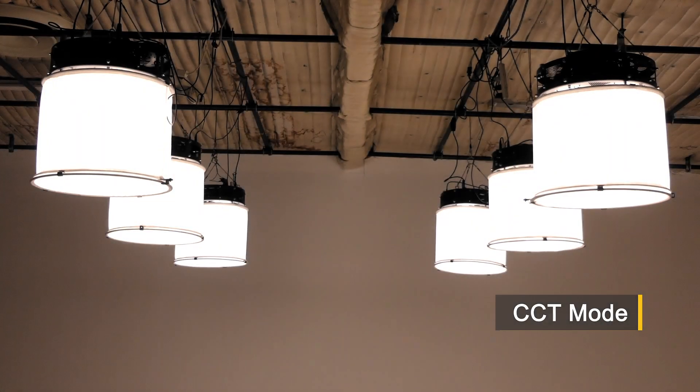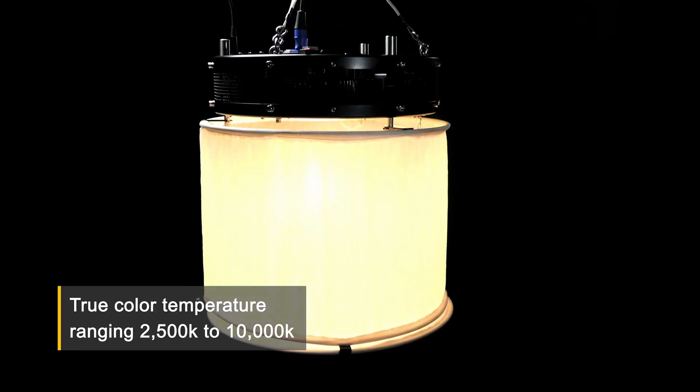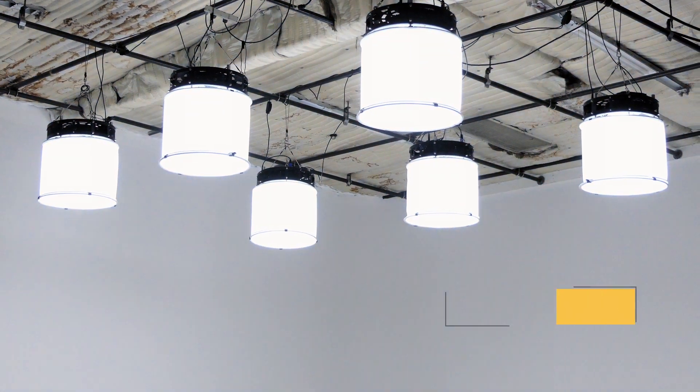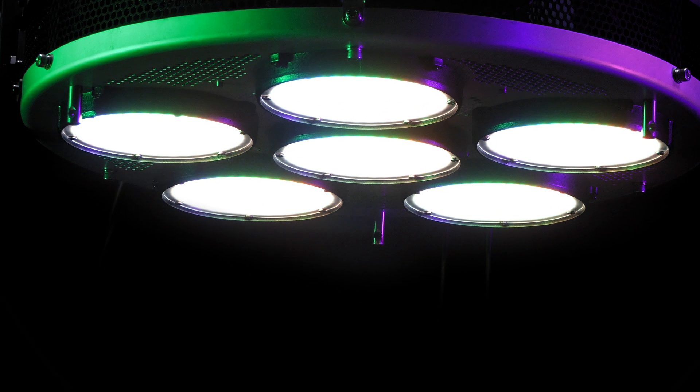CCT mode: a bi-color experience like no other. Color temperature ranging from 2500 to 10,000 Kelvin, providing a wider range than ever before. Five quick presets partnered with three precision dials for dimming, color temperature adjustment, and green-magenta balance control.